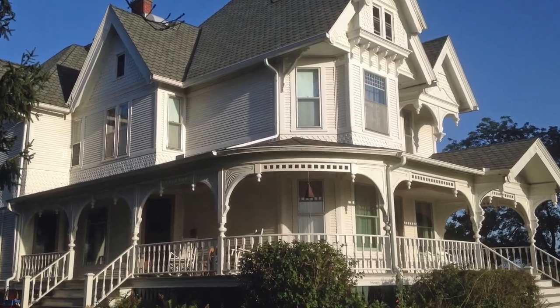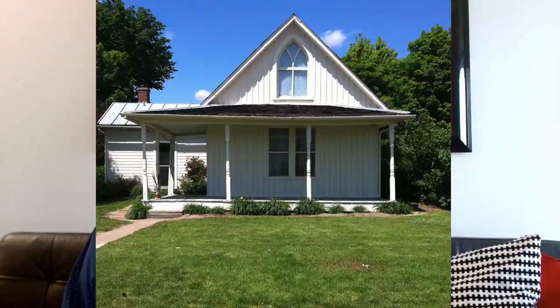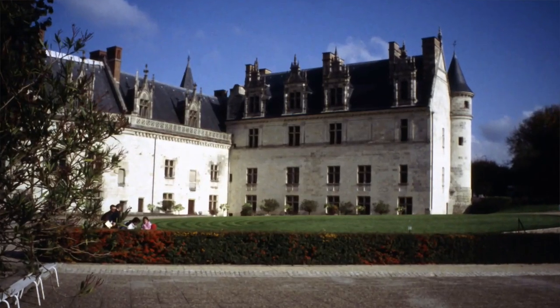Clients sometimes come to me and state that they would like a traditional house. Well, what does that mean? All of these images are traditional in style, but they're all very different from each other—different types of traditional architecture.